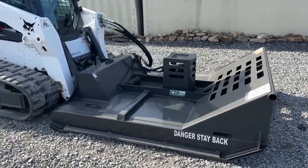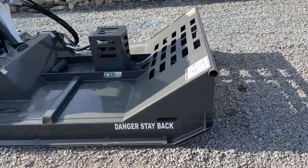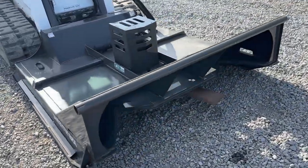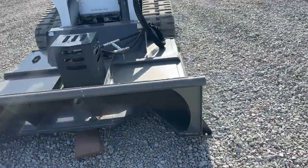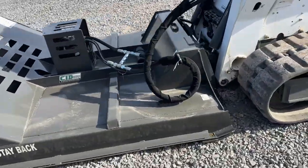Hey guys, Nick Miller today from Market Supply, coming to have for you a brand new CID Extreme 30 to 48 GPM high flow cutter. We have one of these available at this price. This is some old inventory from last year — we're cleaning up.